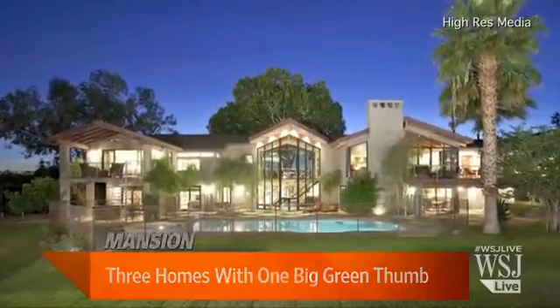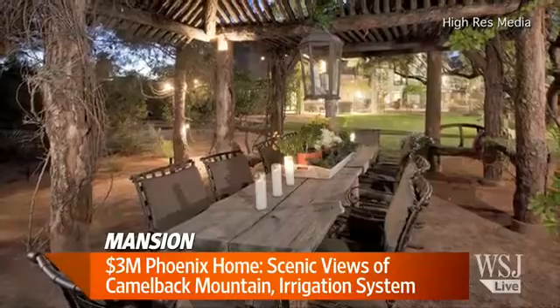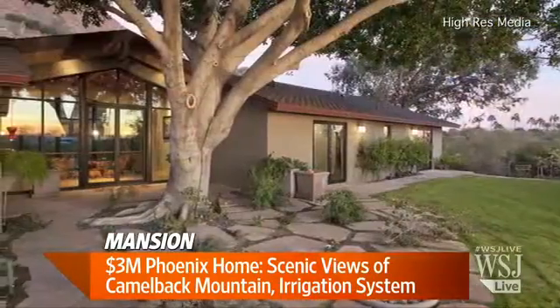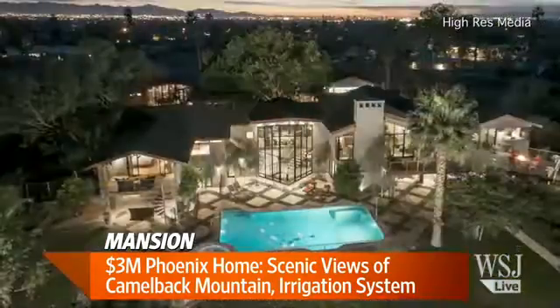Phoenix, Arizona. I assume you've got to have a pretty good irrigation system. That's what's pretty remarkable about this property. From the aerial shot it's kept really lush and green — you wouldn't know you're in the desert. The drip irrigation system keeps all of the 1.85 acres green.